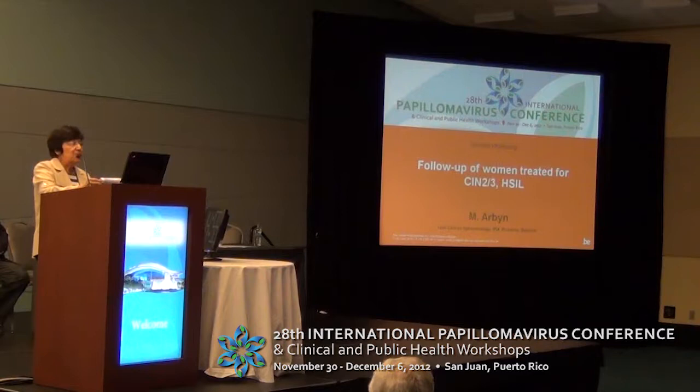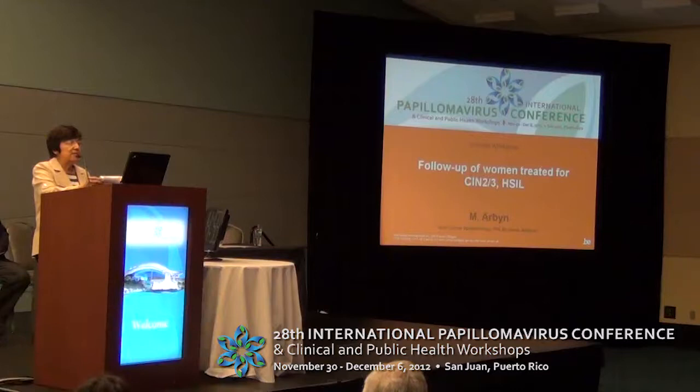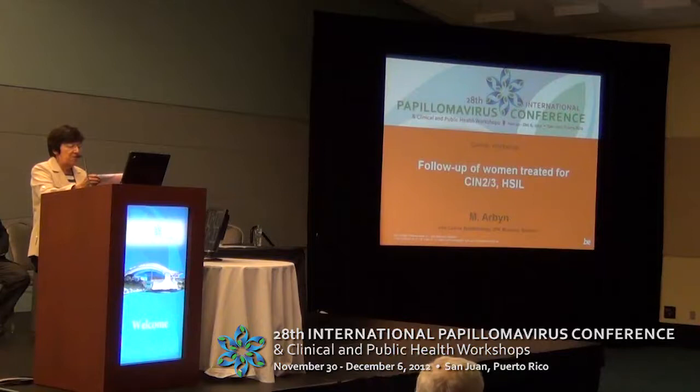We are going now to start this workshop on screening, treatment, and management issues. The first speaker is Mark Arvin, who is one of the champions of HPV testing. He has done one of the best overview summaries showing the advantage of this screening method. Mark from Belgium will tell us about long-term follow-up of women treated for CIN 2-3 high-grade lesions.